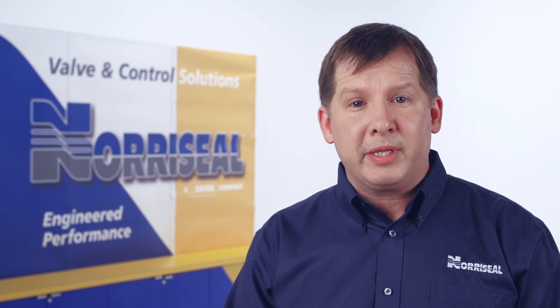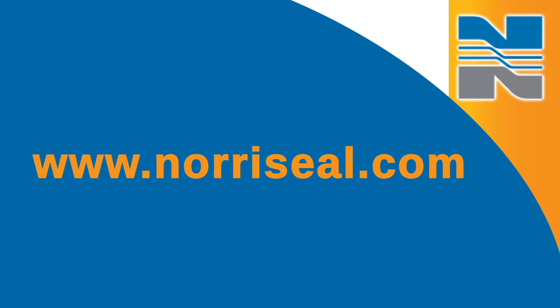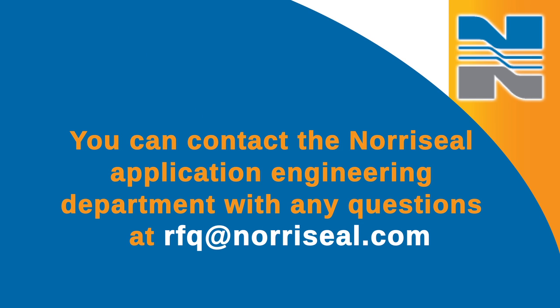Additionally, our proprietary Noroseal valve sizing program allows you to select the proper valve for your application by simply entering standard process conditions, available for download at www.noroseal.com. As always, you can contact the Noroseal application engineering department with any questions at rfq.noroseal.com.